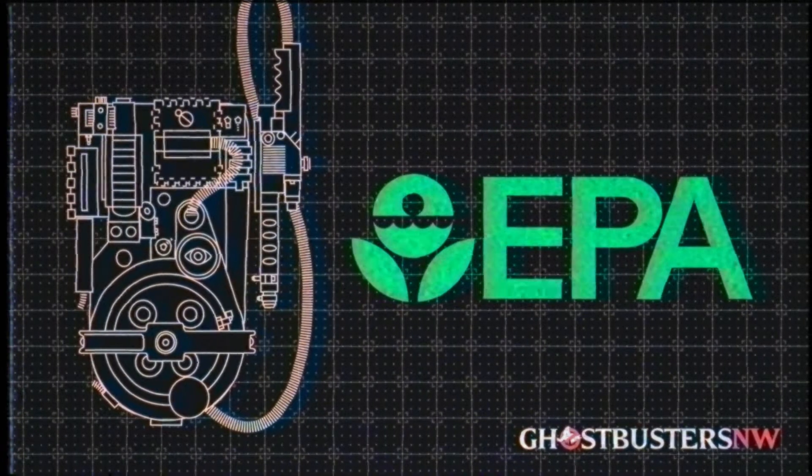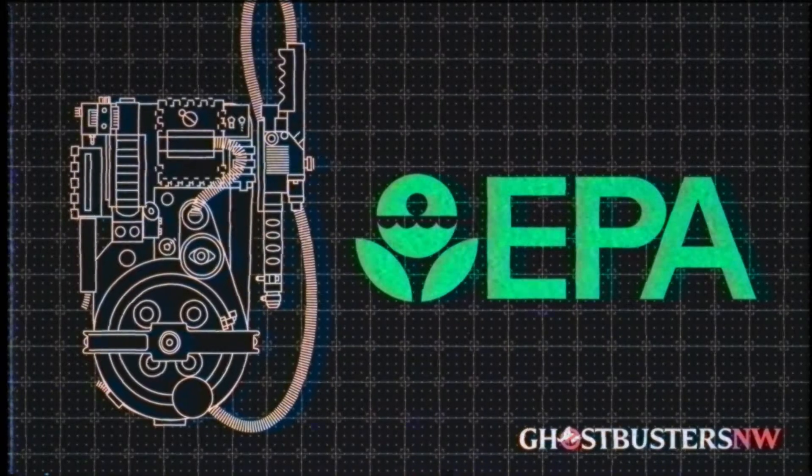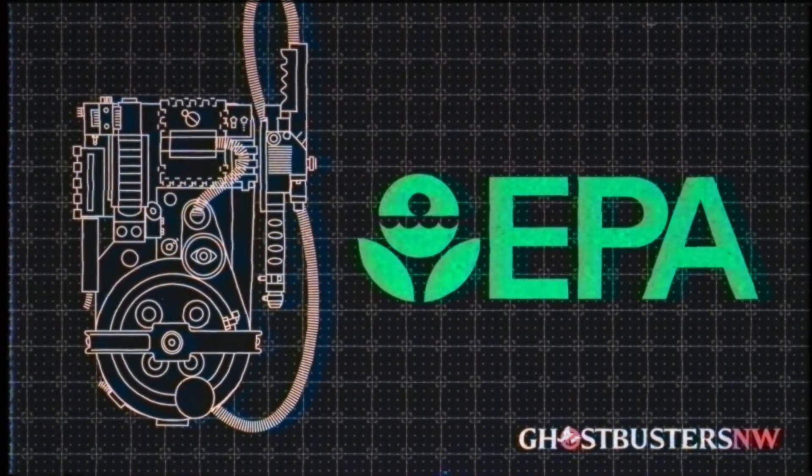Just kidding. We love the environment, which is why we dedicate our lives to protecting it from the destructive wrath of malevolent demigods.